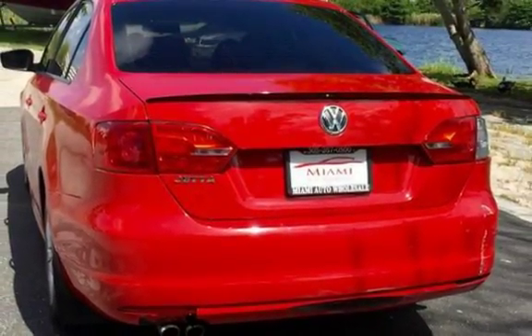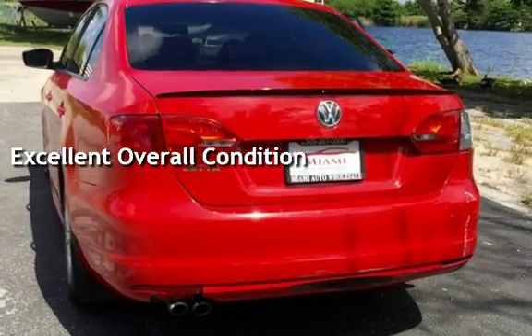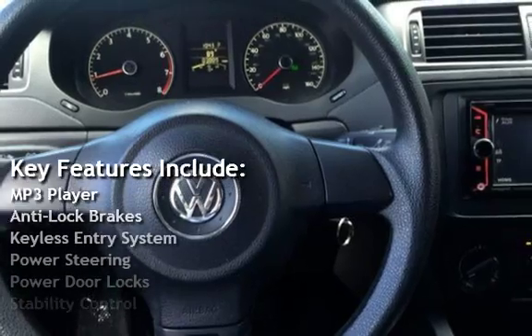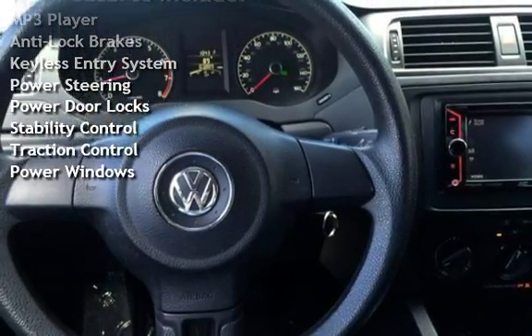This vehicle is in excellent overall condition. Key features include MP3 player, anti-lock brakes, keyless entry, power steering, power door locks, stability control, traction control, and power windows.